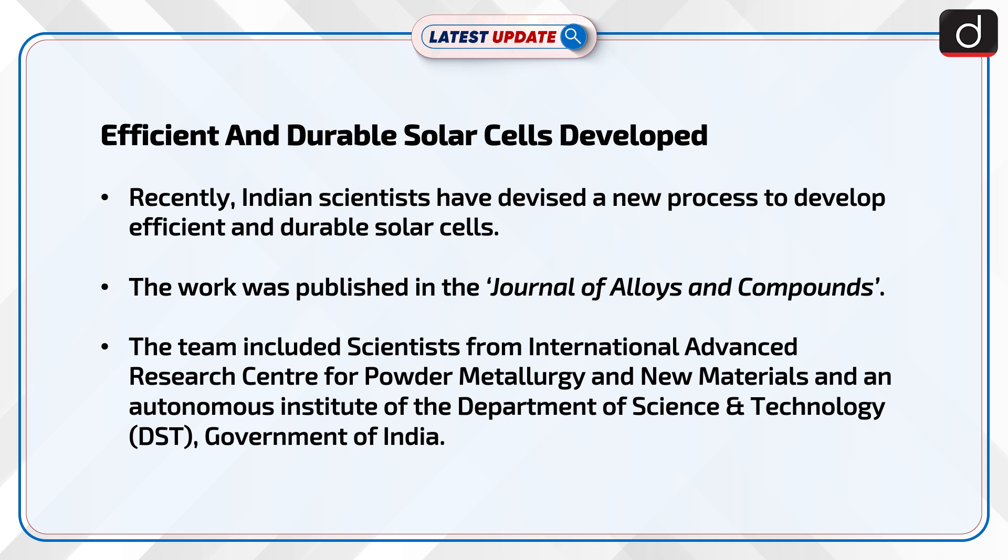The team included scientists from International Advanced Research Centre for Powder Metallurgy and New Materials, an Autonomous Institute of the Department of Science and Technology (DST), Government of India.